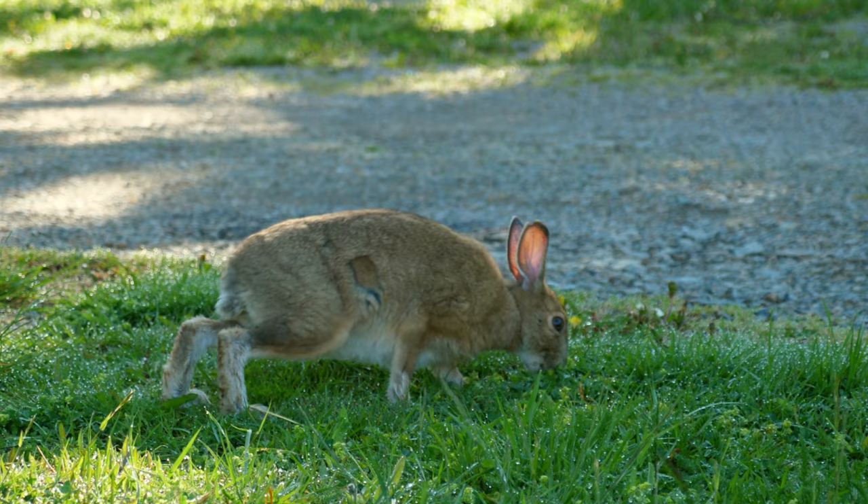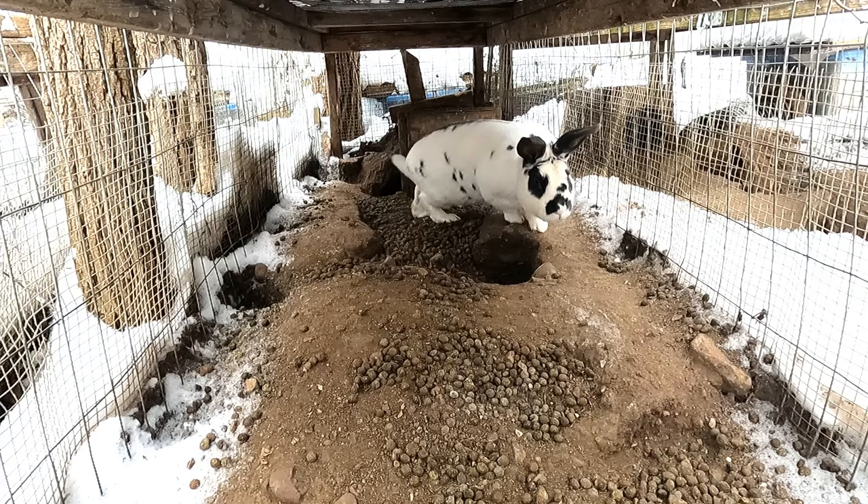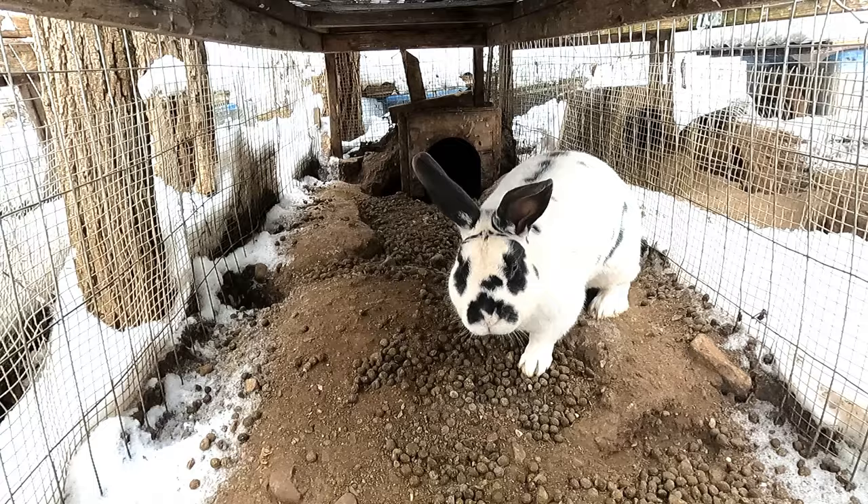Domesticated and cottontail rabbits don't even have the same chromosomes — the chromosomes don't line up, and the embryos would never make it. If you're going to run an open range setup, make sure you have a lot of structure — things that rabbits can run under to give them a chance to stay away from hawks, even totes or something like that, where they can hide from a predator.